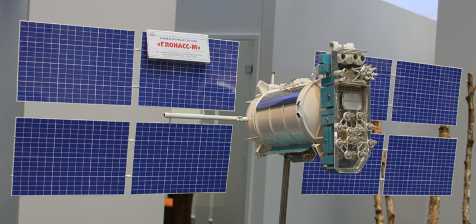In 2011, ISS Reshetnev announced plans to include the new CDMA signal L3OC, first introduced on the GLONASS-K series, on GLONASS-M satellites flown from 2014 onward. Four of these enhanced models were launched between 2014 and 2019. The remaining three are kept in reserve and will be launched as needed in case of on-orbit failures prior to planned replacement.